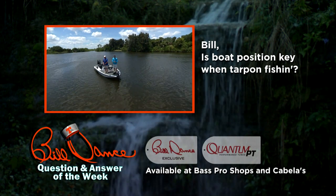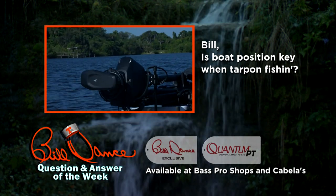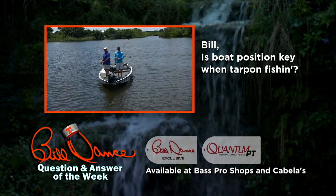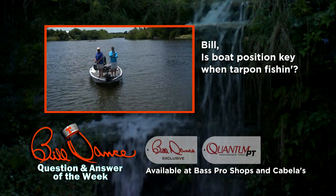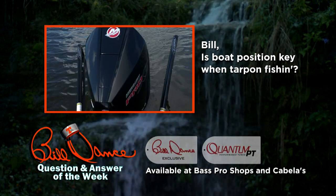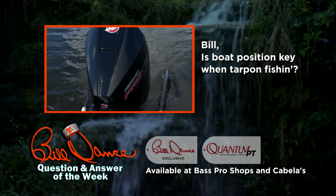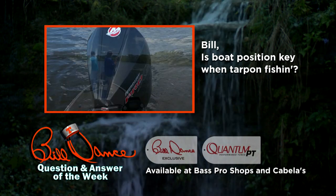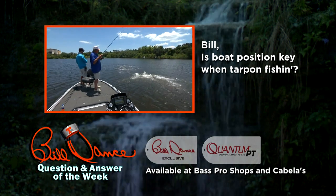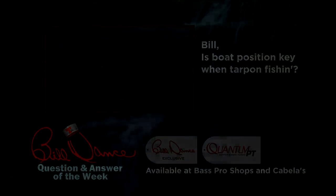Is boat position key when tarpon fishing? Yes. A powerful trolling motor is important when holding position near migrating schools. It's crucial to silently hang tight but have the ability to quickly change position if the fish moves. A good way to do this is with a power pole anchoring system. You may have to chase the tarpon once hooked, and pulling up an anchor by hand slows you down and loses a fish. A power pole is instant.